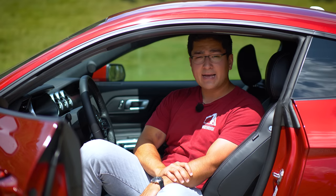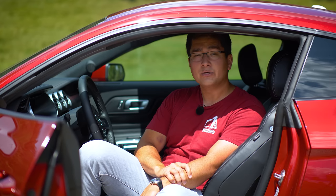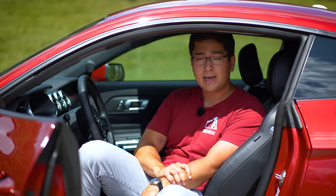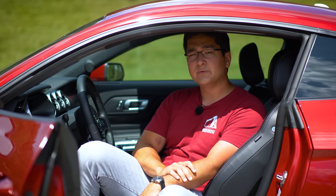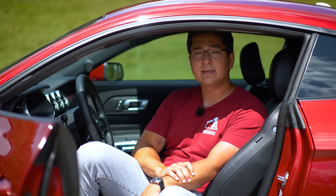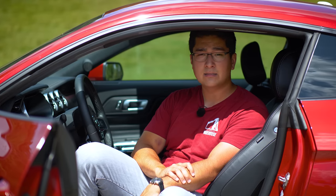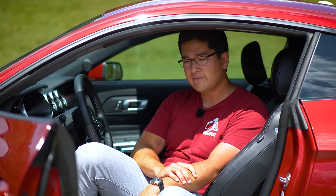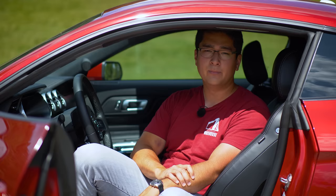The 2020 Mustang S550 EcoBoost. Mark and I have already done a video on the original EcoBoost in 2015. However, since then the Mustang and the EcoBoost lineup as a whole has received some major updates — first in 2018 with a refresh, then again in 2020. In this video we're going to walk you through all of the updates made to this car during its now five-year life cycle and walk you through why you should or should not buy an EcoBoost Mustang.